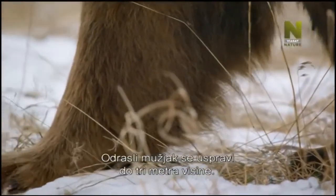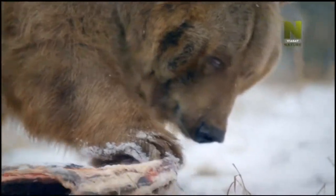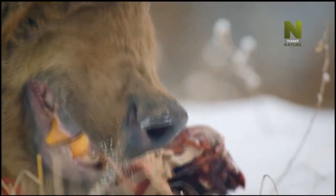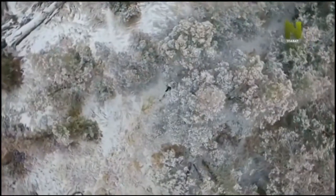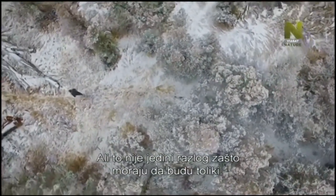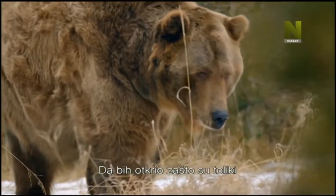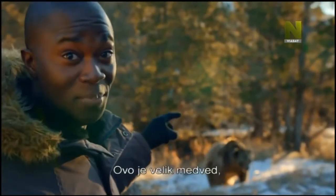Adult males stand up to three meters tall and can use their muscle power to take down prey as big as bison. But that's not the only reason these brown bears need to be so big. To find out why they've become supersized, I'm going to get as close as I dare. Now that is a big, big bear.